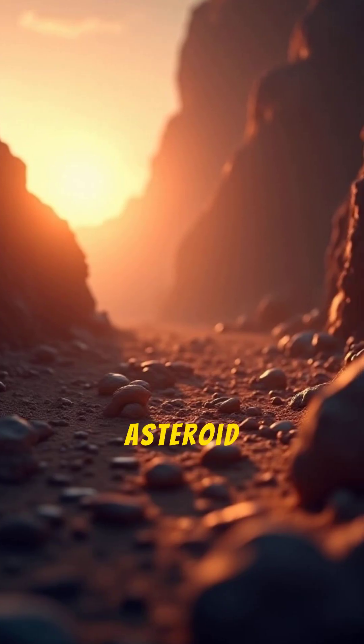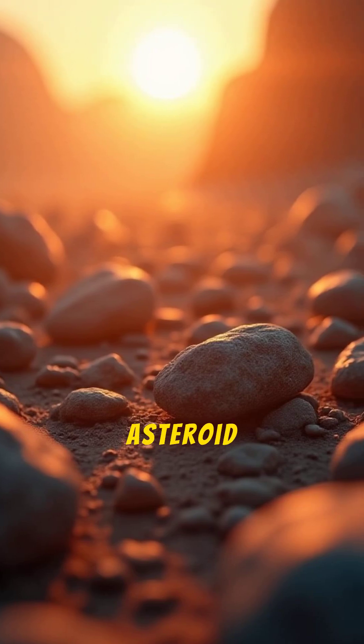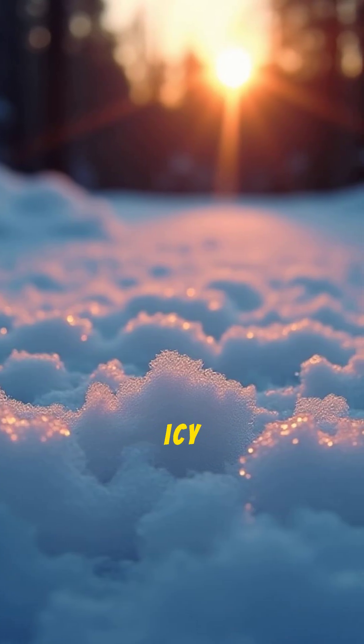Ready to navigate the facts? Try our asteroid belt quiz. What is the main reason a planet did not form in the asteroid belt? A: There wasn't enough rock. B: The gravity of Jupiter was too disruptive. C: The material was too icy.